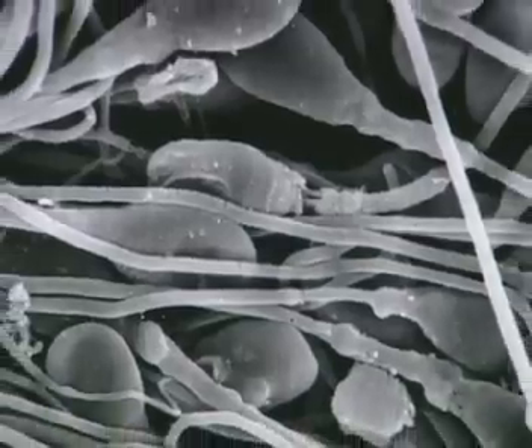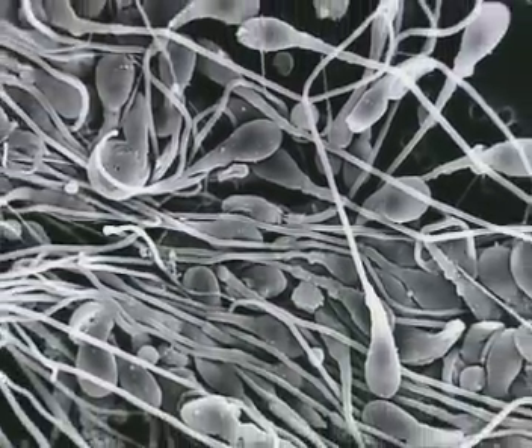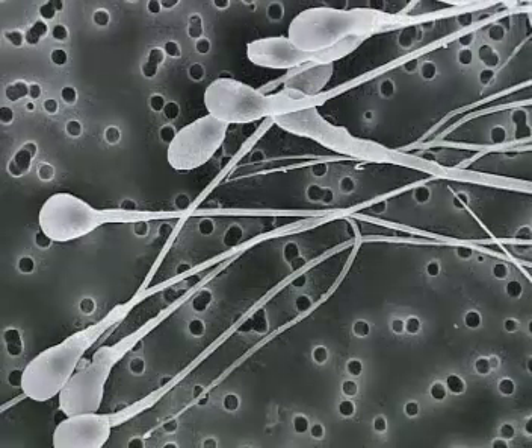The function of an animal cell determines its structure. Sperm cells have long tails, which enable them to swim towards egg cells.